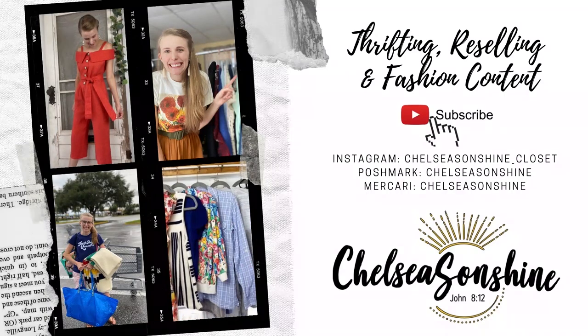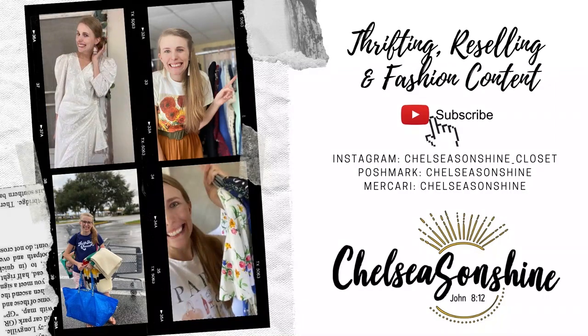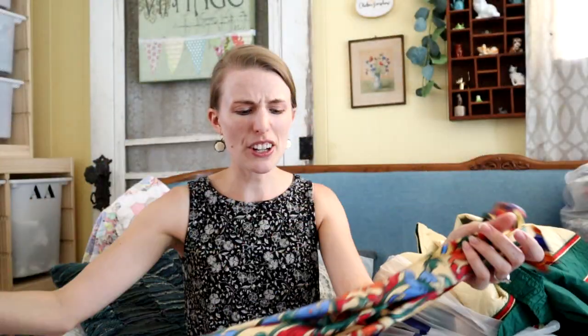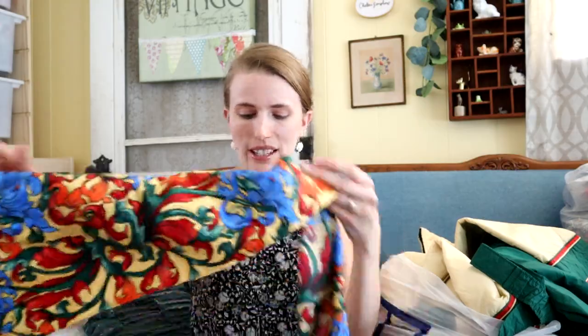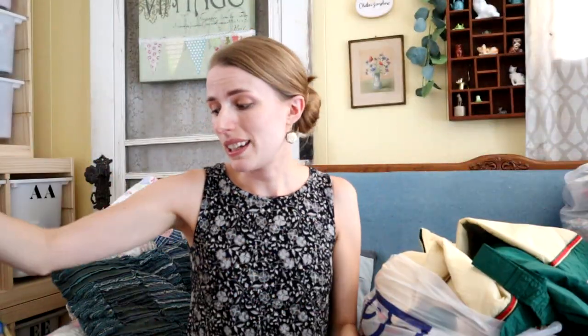I'm going to start out with the clothing. This first item — I'm not sure if I should have got it or not. It just said Royal Doulton, which I feel like is a China brand. It feels kind of polyester-ish, but it was hand-rolled on the edges and that's why I grabbed it. Do you see how the edges don't look sewn down? They look rolled — that's normally a sign of quality.